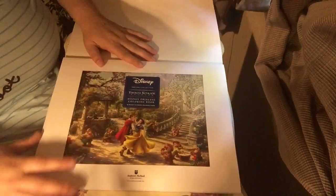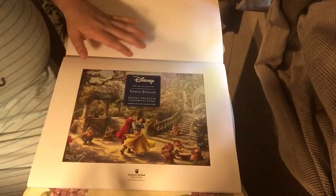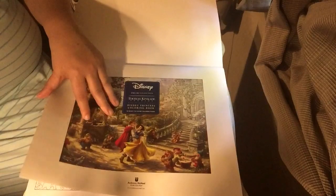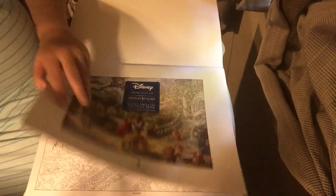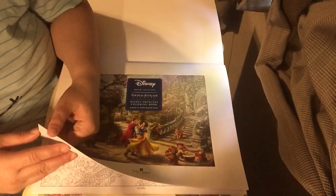I had to cover the window because I tried filming this before and you could not see it because of the glare. So that's the cover page. That's the first one I'm going to do, and with the first page I'm going to do the characters in gel pens.